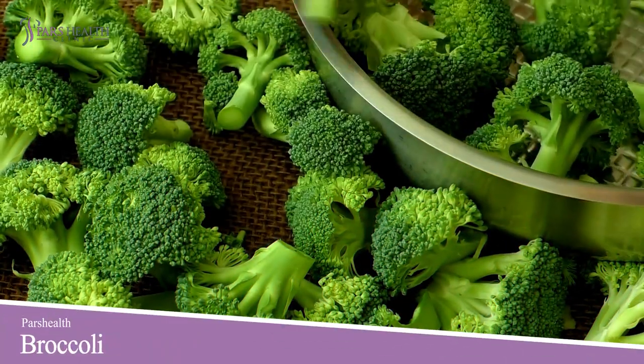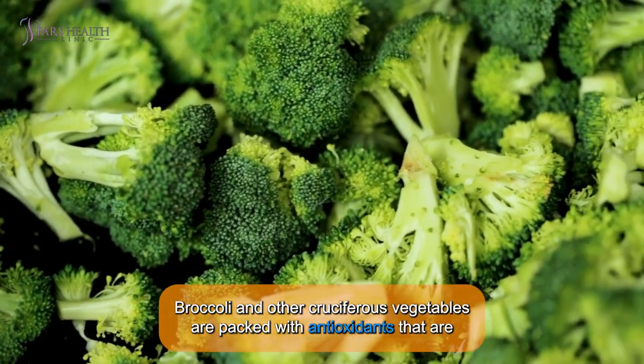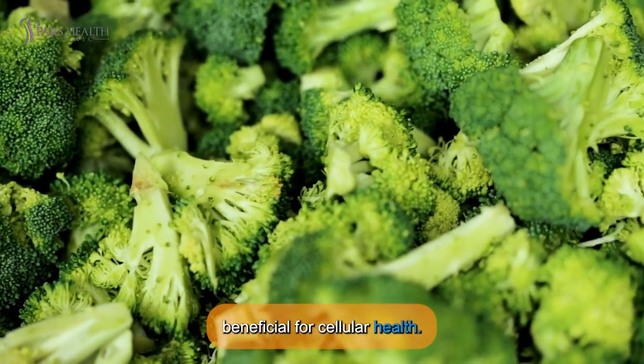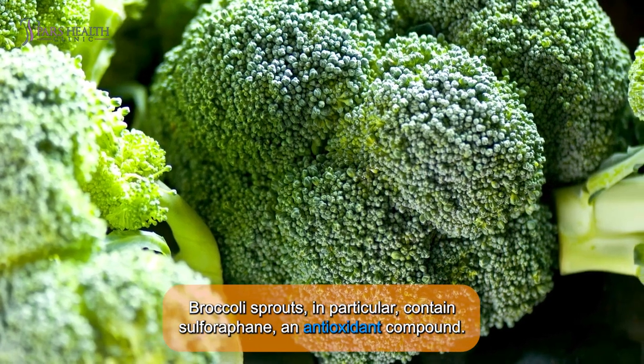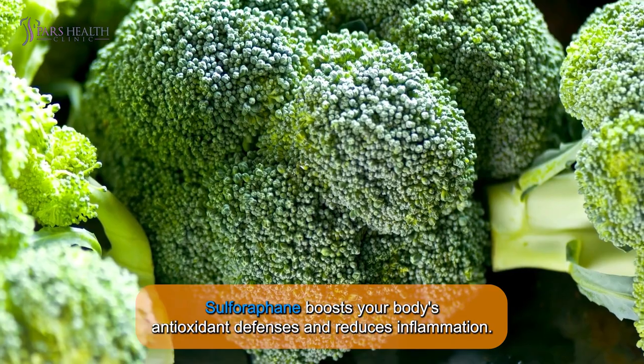Number 3: Broccoli. Broccoli and other cruciferous vegetables are packed with antioxidants that are beneficial for cellular health. Broccoli sprouts, in particular, contain sulforaphane, an antioxidant compound. Sulforaphane boosts your body's antioxidant defenses and reduces inflammation.